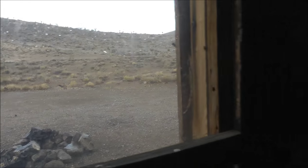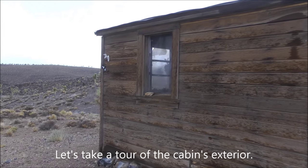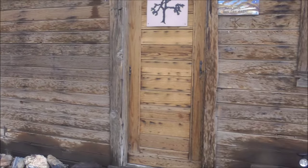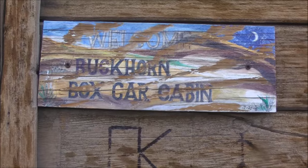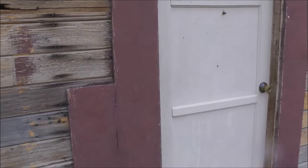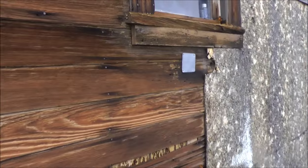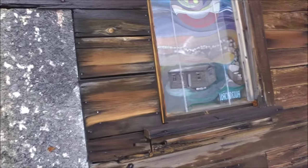It's really raining. Here's some exterior footage of the Buckhorn Boxcar Cabin — you're looking at the front door, and there's the sign. You've got some windows over here that we saw from the inside, and then coming around the side here is the other door that goes into the kitchen area. And then the back of the cabin.